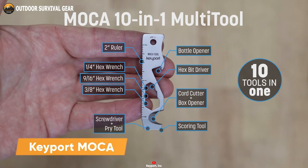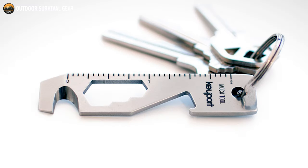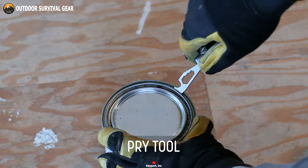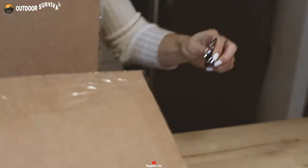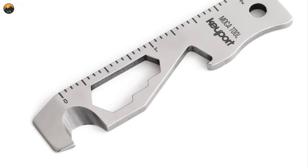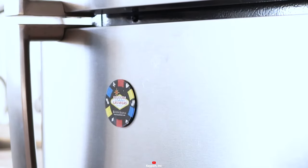The Keyport Mocha is a 10-in-1 keychain multi-tool that can handle a variety of tasks. Made from a single piece of hardened 420 stainless steel, the Mocha features 10 different tools in one compact package, including a bottle opener, a flathead screwdriver, a pry tool, a scoring tool, a hex bit driver, and more — so you won't have to carry individual tools for individual tasks. Measuring just 2.7 inches long and weighing only 0.5 ounces, the Mocha is small enough to fit in your pocket or attach to your keychain.